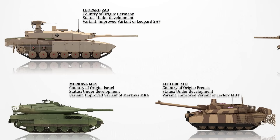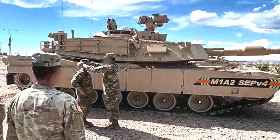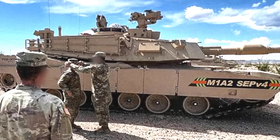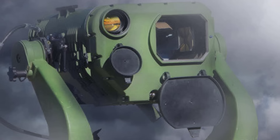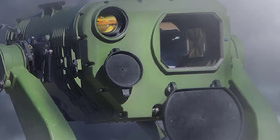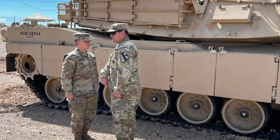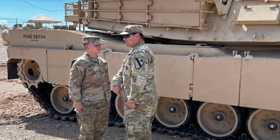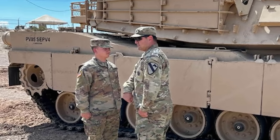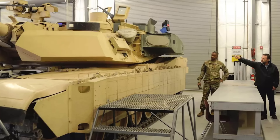M1A2SEP V4: The latest iteration of the Abrams tank, the M1A2SEP V4 is currently in development, with a primary focus on incorporating cutting-edge technology, particularly the third-generation FLIR (forward-looking infrared). This advanced FLIR technology aims to significantly enhance the tank operators' lethality. The upgrade involves equipping both sites with third-generation FLIR, which is anticipated to become standard on various other combat platforms.